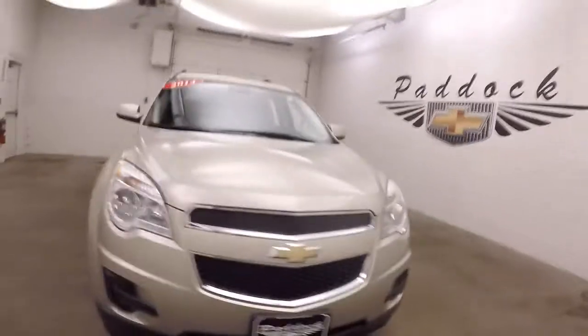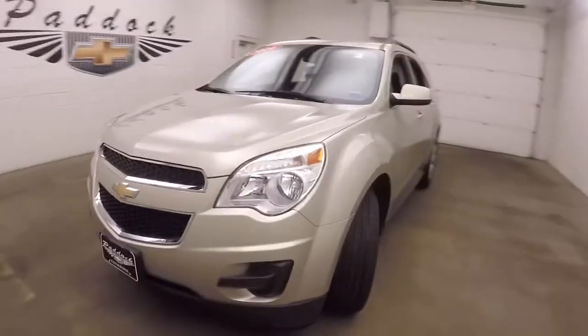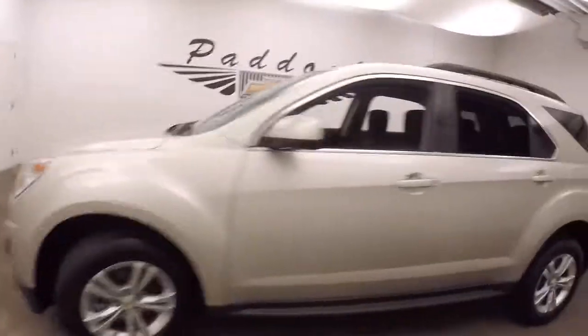2014 Chevy Equinox in a champagne silver color — a real light gold — with alloy wheels and good tires.